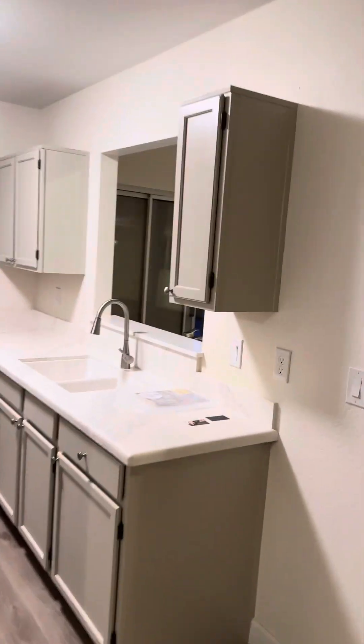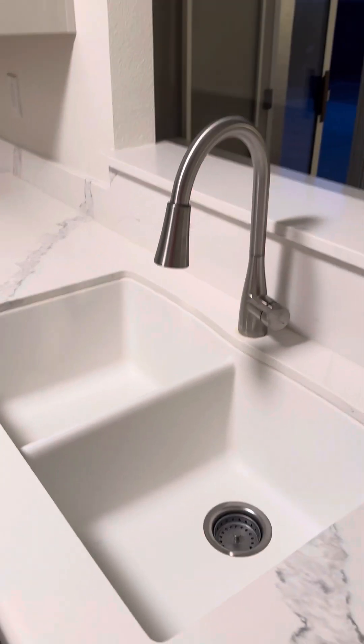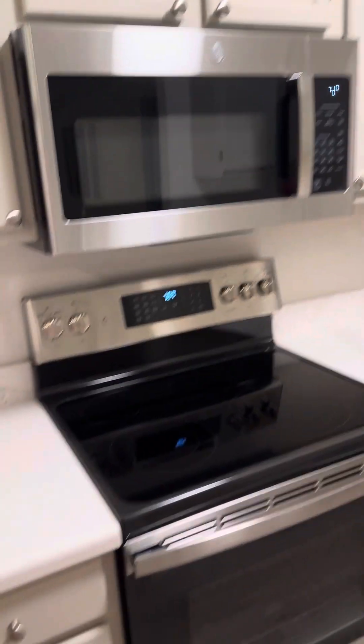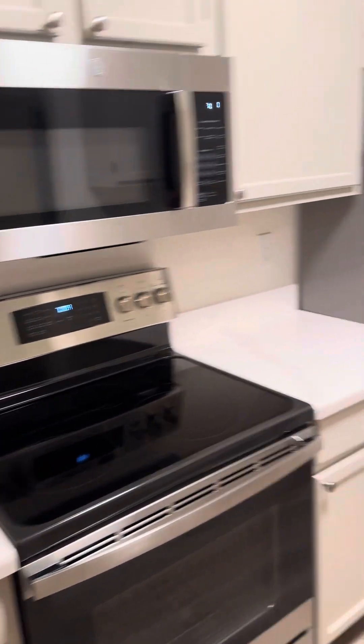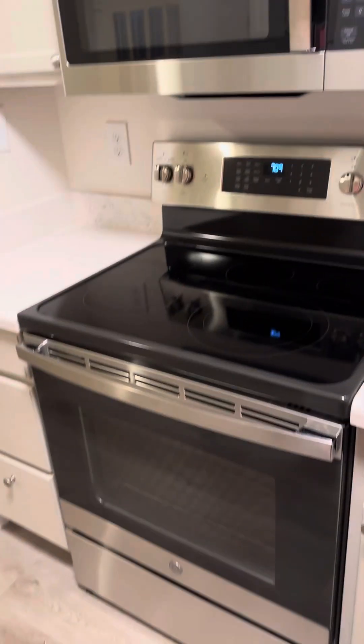Coming in here to the kitchen, you have the undermount sink and a nice faucet. Looks like they kept the original cabinets, just refaced and painted them. You do have electric stove, stainless appliances — they are mismatching: two are GEs and this one is a Whirlpool, but not a huge deal.